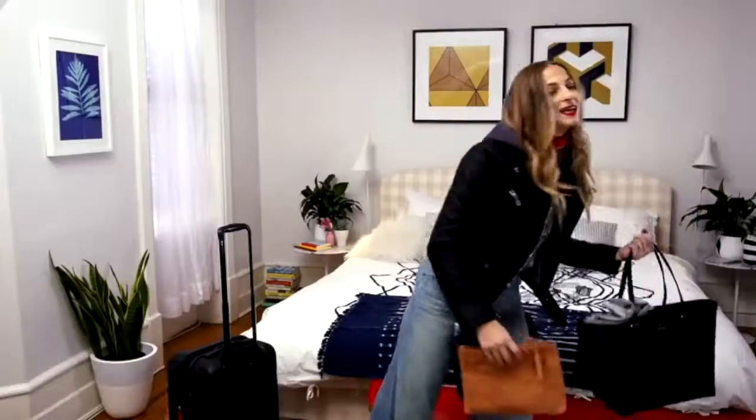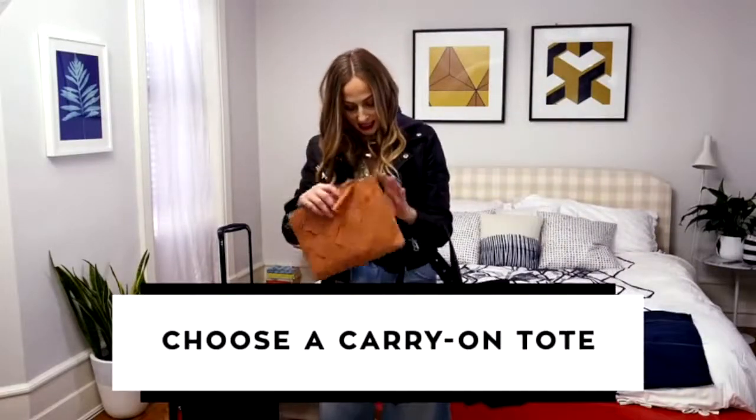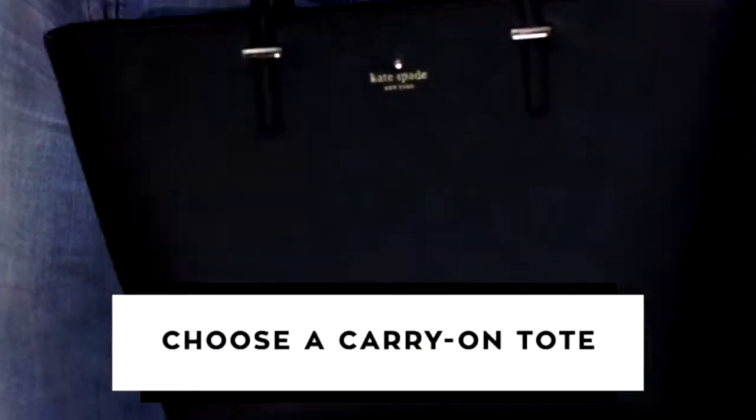Our tote bag is my carry-on, and it has one large zipper, meaning nothing's going to fall out when you take your things down from the overhead compartment.